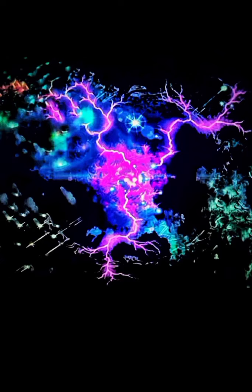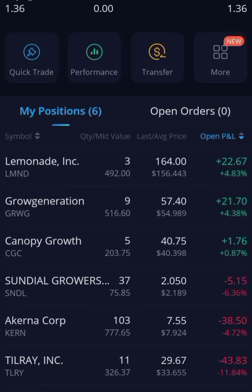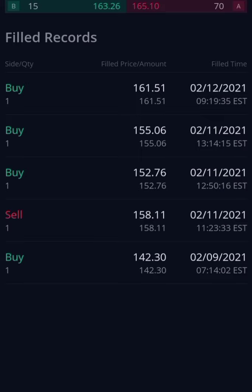I have three shares of Lemonade Inc, nine shares of Grow Generation, five shares of Canopy Growth, 37 shares of Sundial Growers, 103 shares of Acurna Corp, and 11 shares of Tilray. Lemonade is going to be my long-term investment.